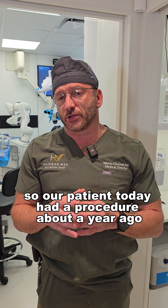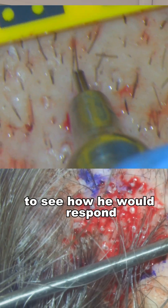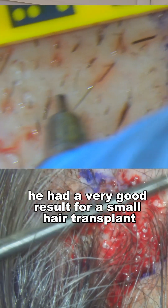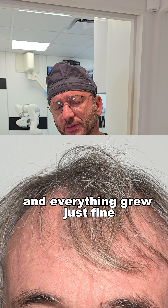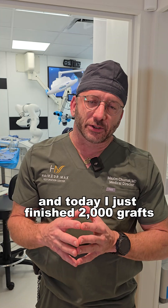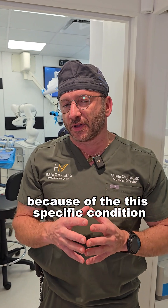Our patient today had a procedure about a year ago — it was more like a trial procedure to see how he would respond. He had very good results for a small hair transplant. I think we did less than a thousand grafts to the frontal area and everything grew just fine. Today I just finished 2,000 grafts because of this specific condition.